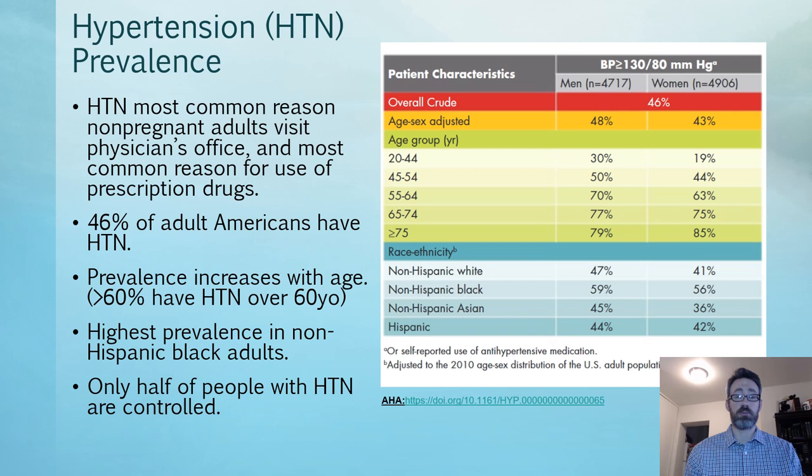The highest prevalence is found in non-Hispanic Black adults. Only half of people with hypertension are controlled, which is a really important point. This can be very difficult to treat due to the complexity of what might be causing the hypertension and other times it may have to do with patient education and compliance.